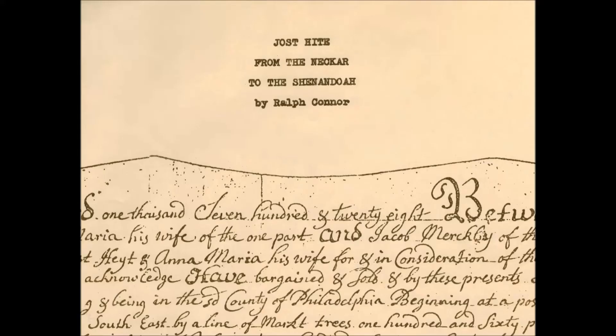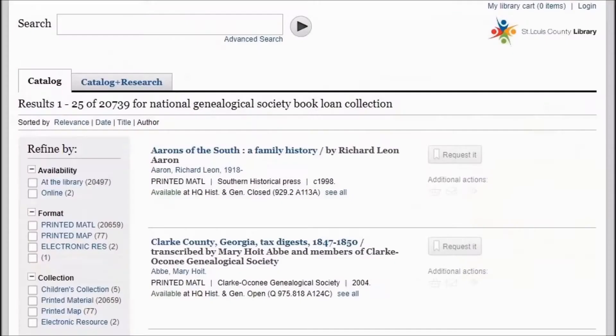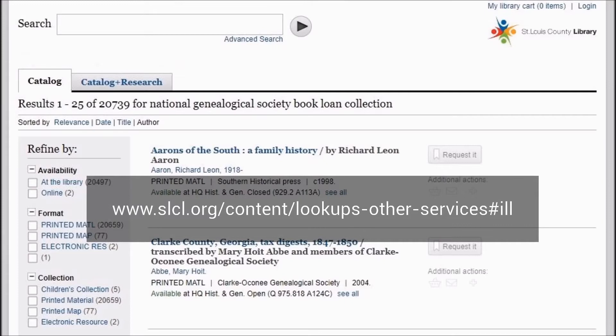I borrowed an out-of-print volume about one of my colonial ancestors by locating the book among some 6,000 family histories available from the National Genealogical Society's book loan collection. This collection, which also includes state, county, and local histories, is housed at the St. Louis County Library, where it's available through interlibrary loan.